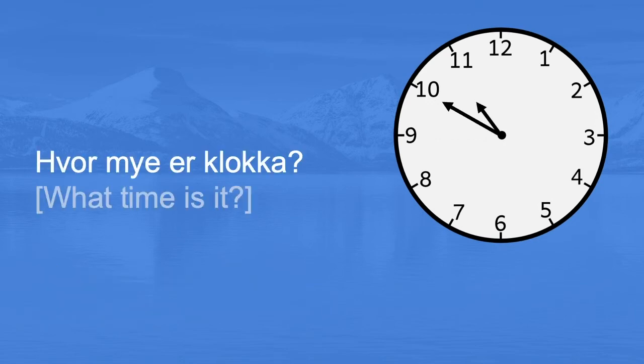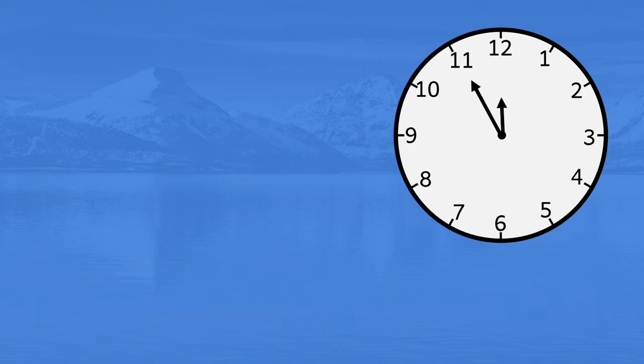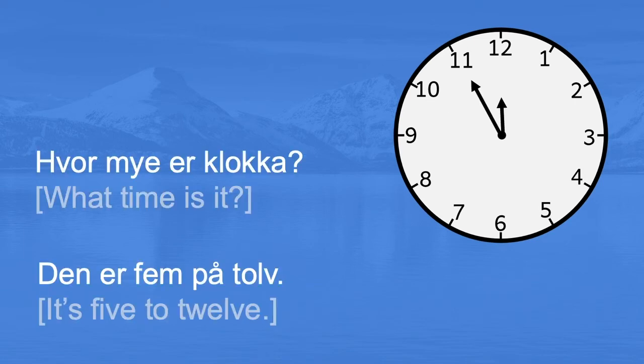Hvor mye er klokka? Den er ti på eleve. It's ten to eleven. Hvor mye er klokka? Den er fem på tolv. It's five to twelve.